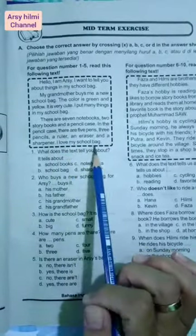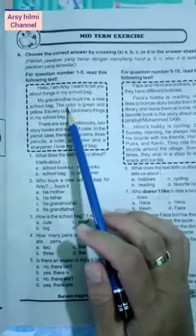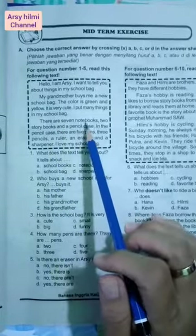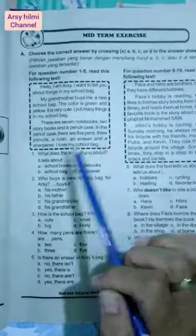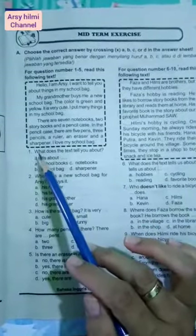Artinya: Halo saya Arshi, saya ingin menceritakan padamu tentang benda-benda di tas sekolahku. Nenekku membelikan aku sebuah tas sekolah baru. Warnanya hijau dan kuning, itu sangat lucu. Aku meletakkan banyak benda di tas sekolahku. Ada tujuh buku catatan, dua buku cerita, dan satu tempat pensil. Di dalam tempat pensil ada lima pen, tiga pensil, satu penggaris, satu penghapus, dan satu rautan. Aku sangat suka tas sekolahku.